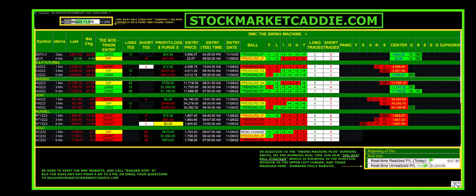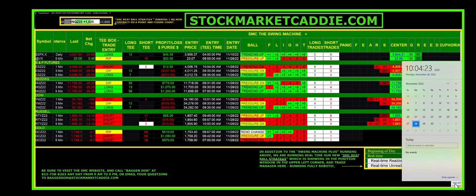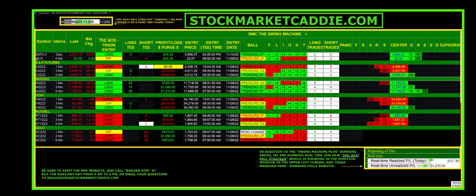Good morning everybody. It is Monday, November 28th at about 10 a.m. This is Bagadon at StockMarketCaddy.com. You are looking at Swing Machine Plus and you are looking at one of our newest trading robots running on a point and figure chart. We call this robot SMC Best Ball Strategy.